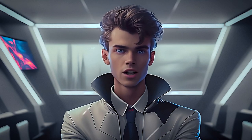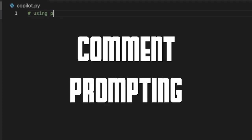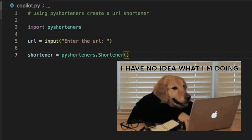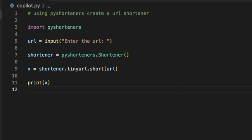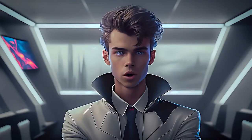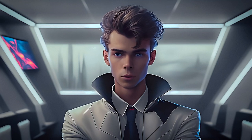Here are some examples of how Copilot speeds up my coding process. Let's say I am coding a URL shortener in Python. I can get Copilot to do the whole process by writing one comment, and then accepting the code suggestions in gray by pressing Tab. In 30 seconds, I have a functional Python link shortener.